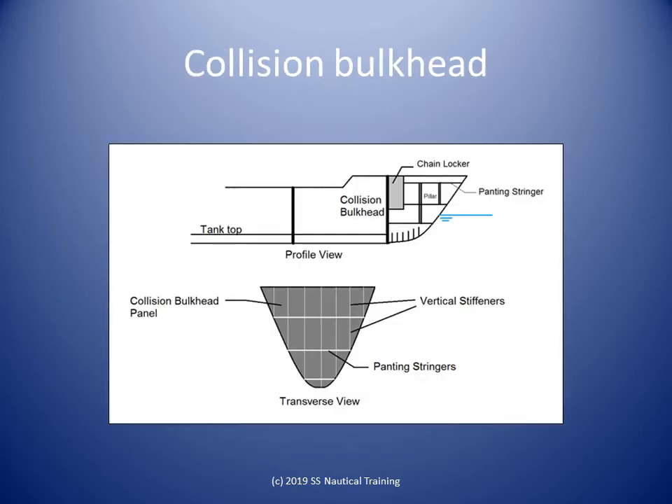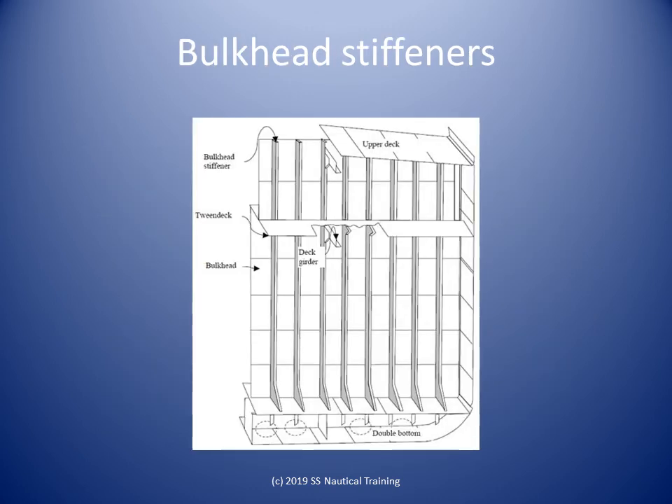The forward bulkhead is called the collision bulkhead and is meant to be a second barrier in a collision resulting in bow plate rupture and water ingress to the fore-peak area. The regulations require that the bulkhead is watertight from the bottom of the ship up to the upper deck.